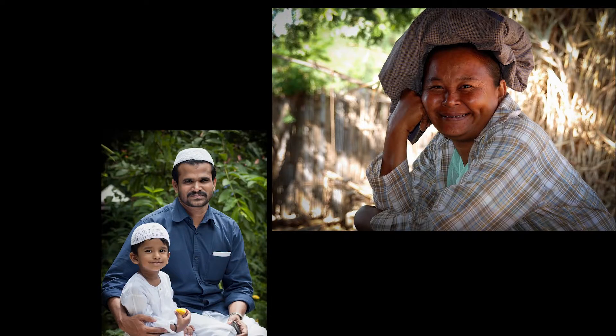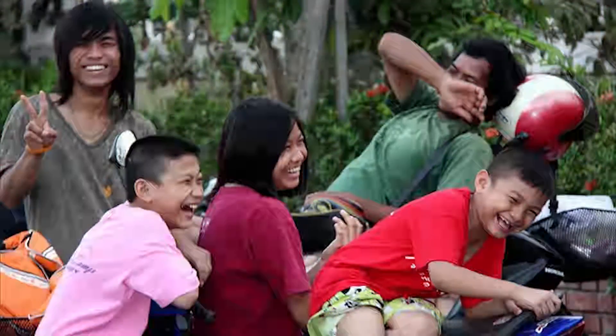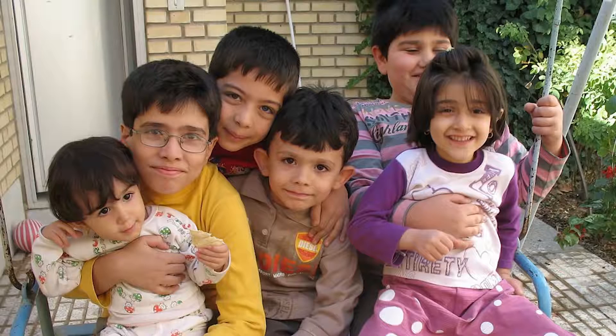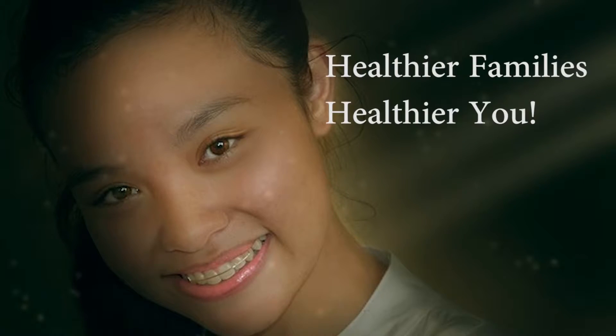Mothers, sons, wives, and brothers. You want them all to be happy and healthy. We can help. Let us navigate this new world with you. Together we can build healthier families and a healthier you.